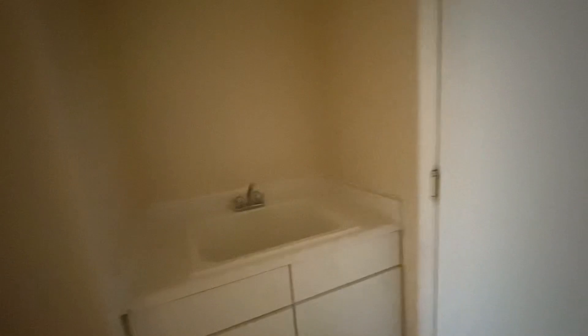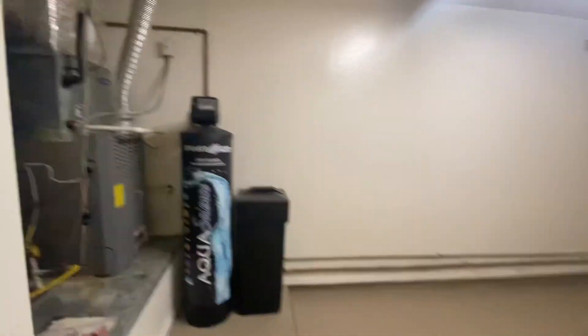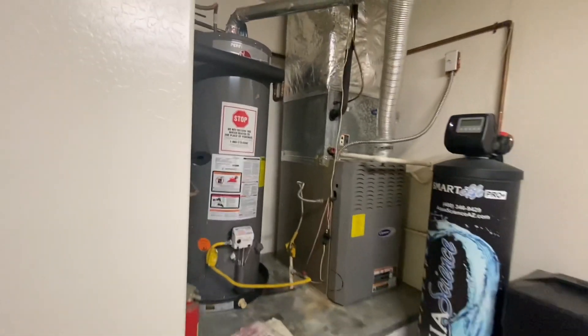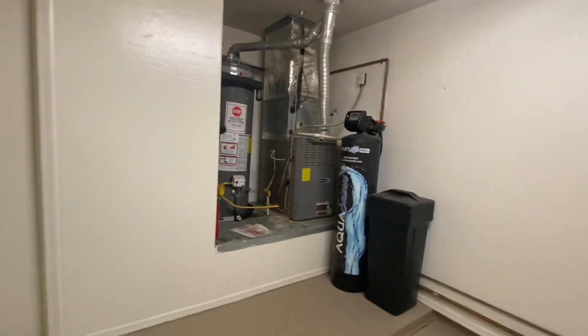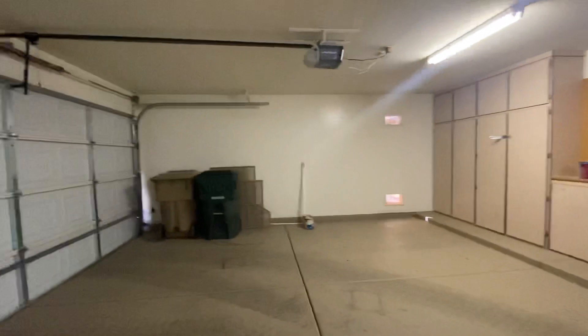There's a utility sink on the left, a three-car garage with a heating element, soft water system, a huge water heater, and some built-ins. Three-car garage — let's go take a look back in the living room.